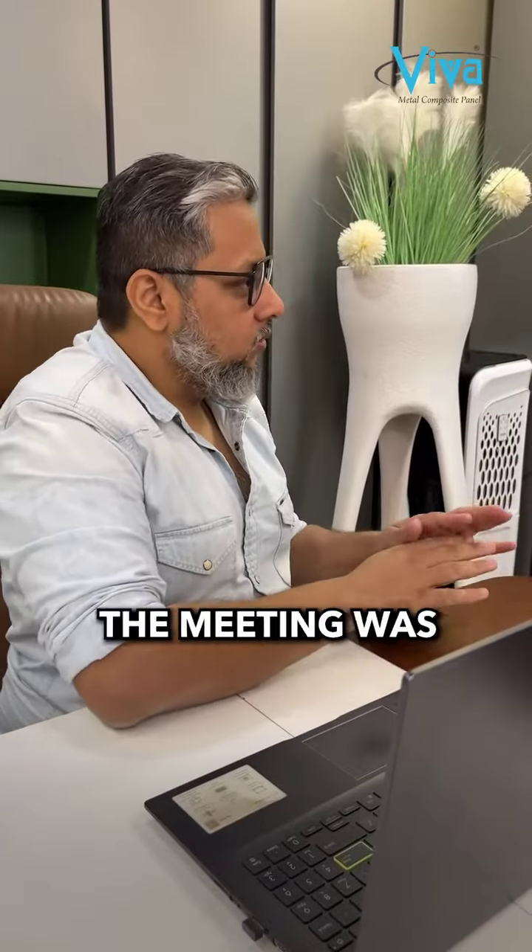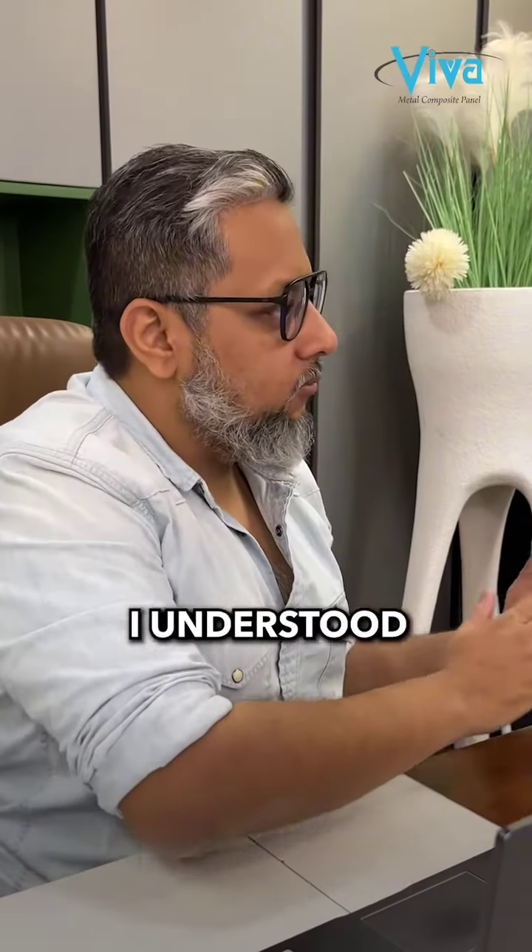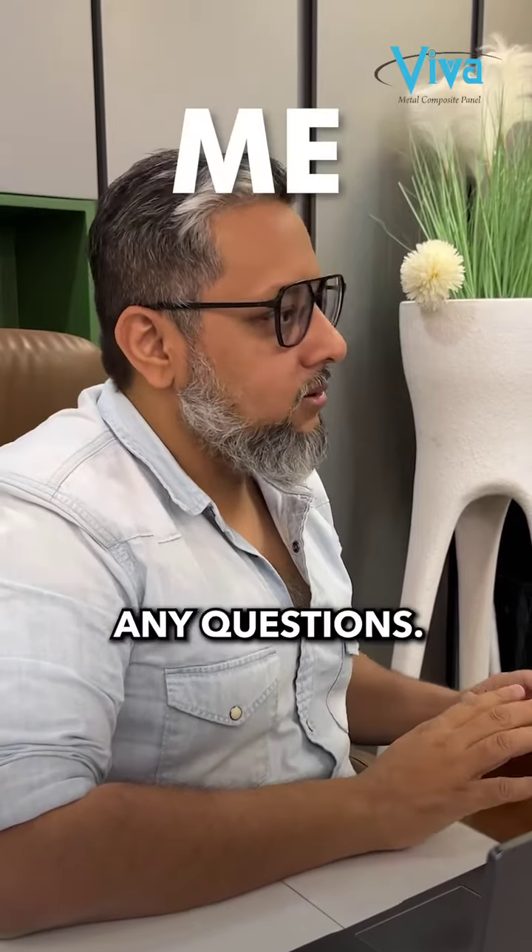Veshaji, welcome back. Last time the meeting was wonderful. I understood FR clearly now — if you ask me any questions, I can answer completely.